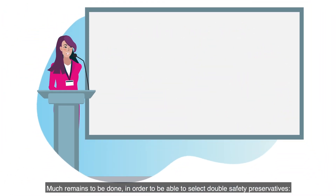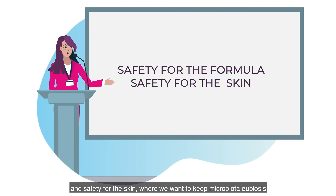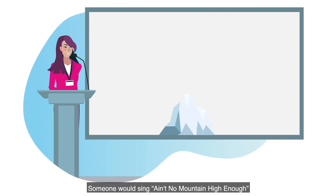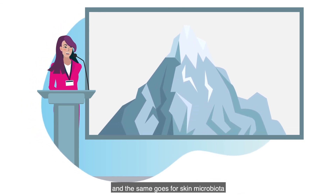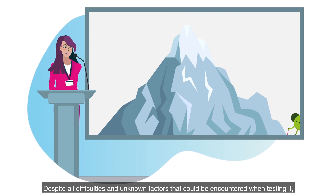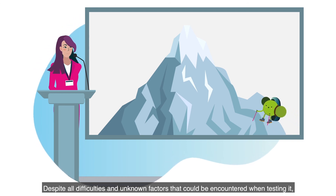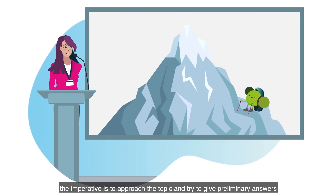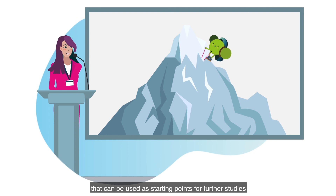Much remains to be done in order to be able to select doubly safe preservatives — safety for the formula, where we don't want pathogens, and safety for the skin, where we want to keep microbiota eubiosis. Despite all the difficulties and unknown factors that could be encountered when testing it, the imperative is to approach the topic and try to give preliminary answers that can be used as starting points for further studies.